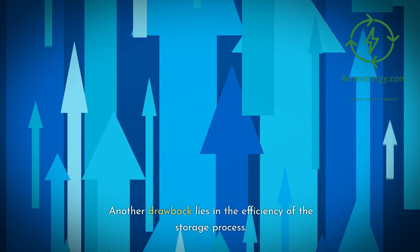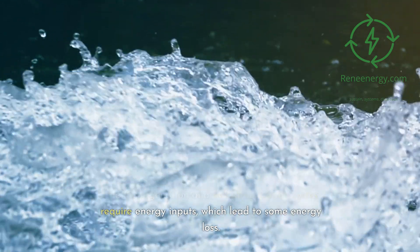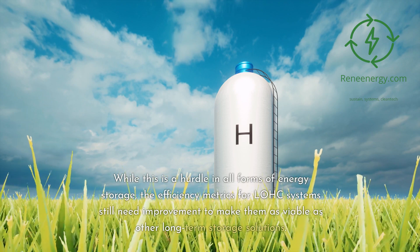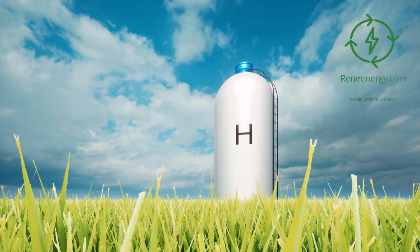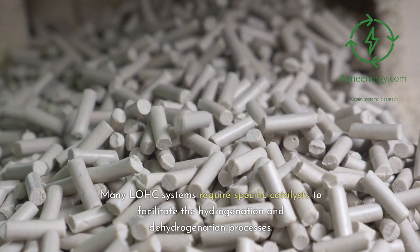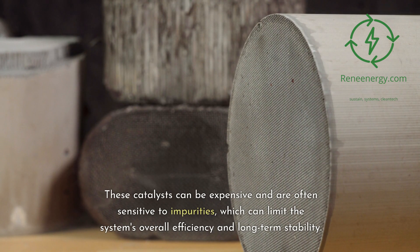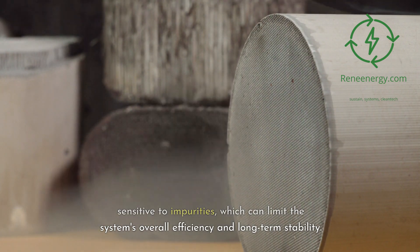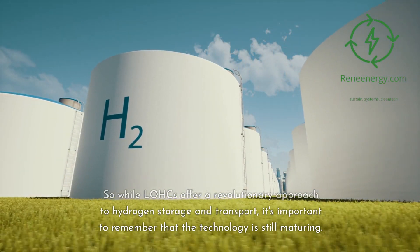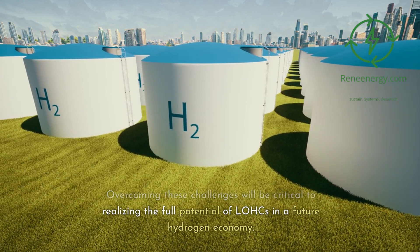Another drawback lies in the efficiency of the storage process. The hydrogenation and dehydrogenation cycles require energy inputs, which lead to some energy loss. While this is a hurdle in all forms of energy storage, the efficiency metrics for LOHC systems still need improvement. Lastly, many LOHC systems require specific catalysts to facilitate these processes. These catalysts can be expensive and are often sensitive to impurities, which can limit the system's overall efficiency and long-term stability. Overcoming these challenges will be critical to realizing the full potential of LOHCs in a future hydrogen economy.